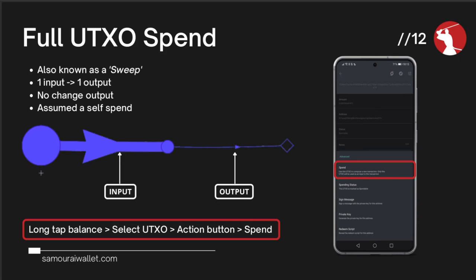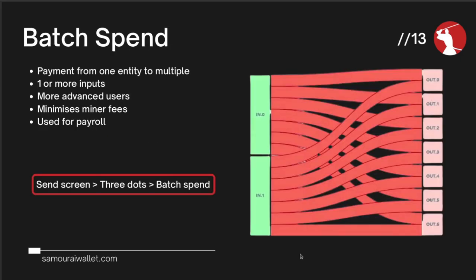A batch spend is where a single entity can pay multiple entities in a single transaction. This works well for things like payroll, where a single entity can pay all their staff in one transaction. This has the benefit of saving significantly on miner fees — rather than paying each of ten staff through separate transactions, you consolidate into one. To construct a batch spend in Samurai Wallet, go to the send screen, tap the three dots in the top right corner, tap batch spend, and add all the addresses or Paynims of the recipients you want to pay.